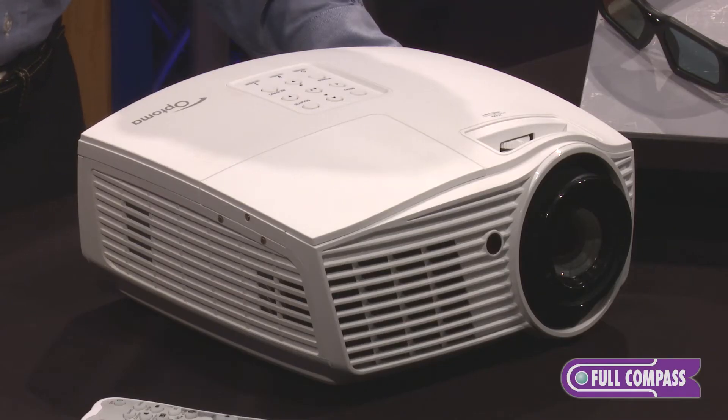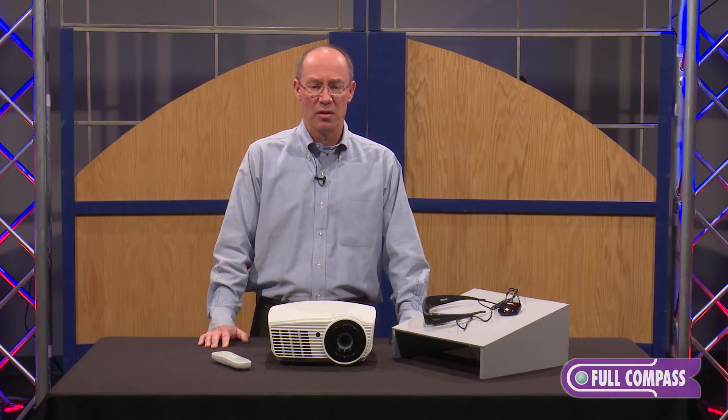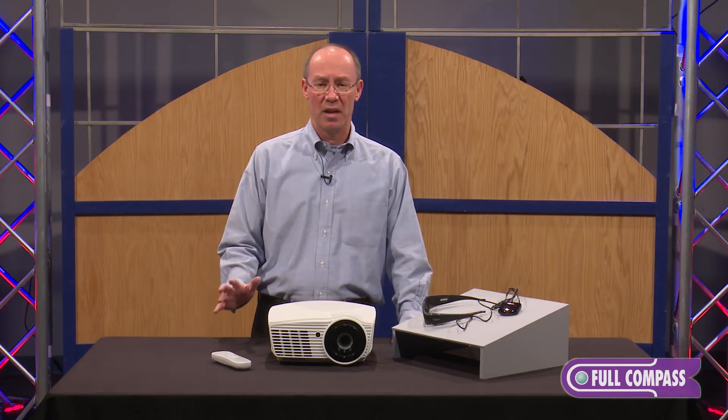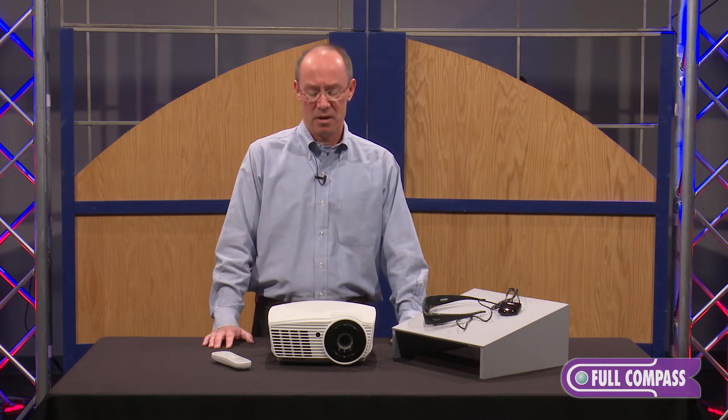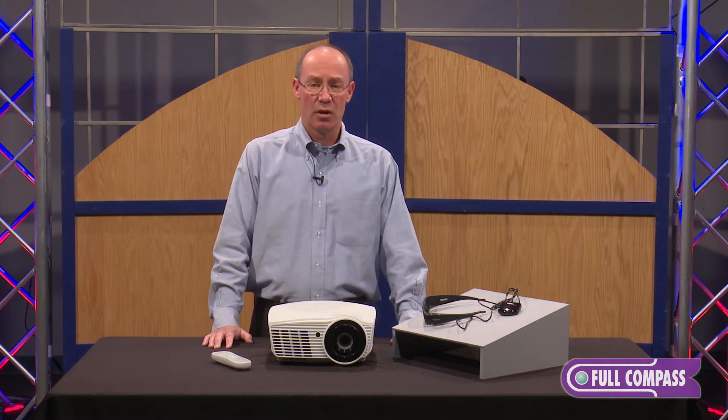Another processing capability is what we call pure detail, and pure detail allows you to see additional clarity in details. You can see strands of hair, you can see wrinkles — you can see more detail than you typically see with any other home theater projector out there. Also with color processing, you get very accurate color display on screen.